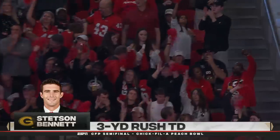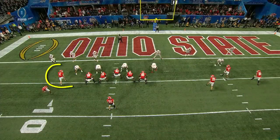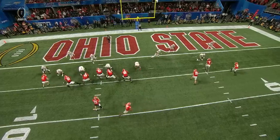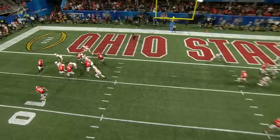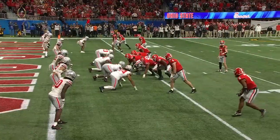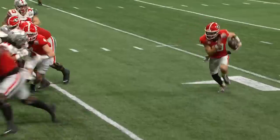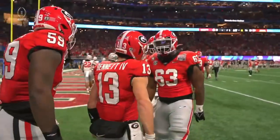We both appreciate Todd Monken — his personality but also his play design. It's just beautiful. Watch the block on the outside by Oscar Delp — kind of seals the edge and allows the left tackle, Broderick Jones, to come around and lead the quarterback. Nobody left because of the formation, the motion to the right. Everybody on the defense is off to the right. You seal the edge, bring the tackle around, and Stetson Bennett's got great speed to get to the corner.